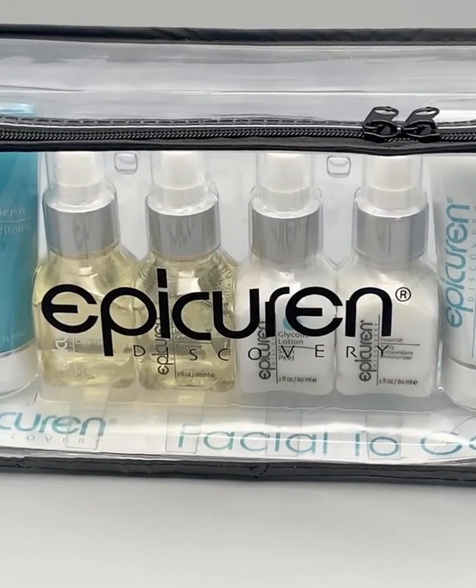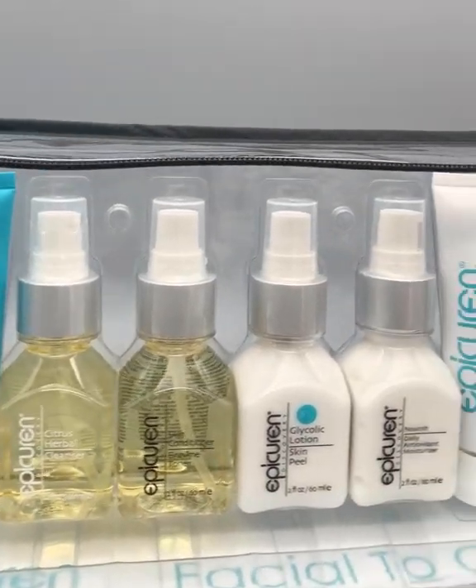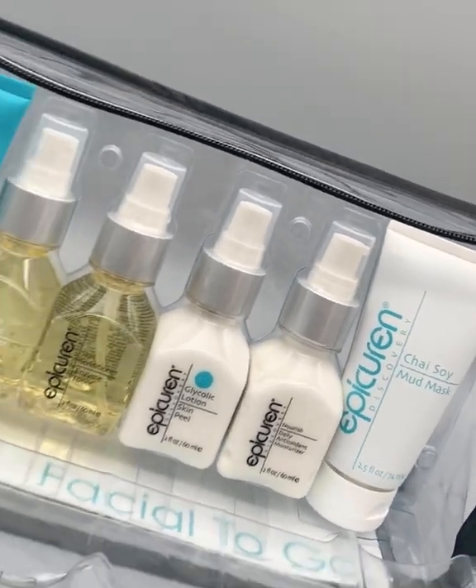This is Epicurean Discovery's Facial To-Go Kit. It's the perfect gift for friends or family, or even to treat yourself this holiday season.